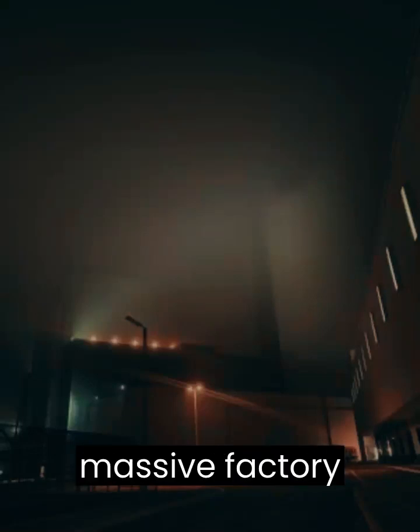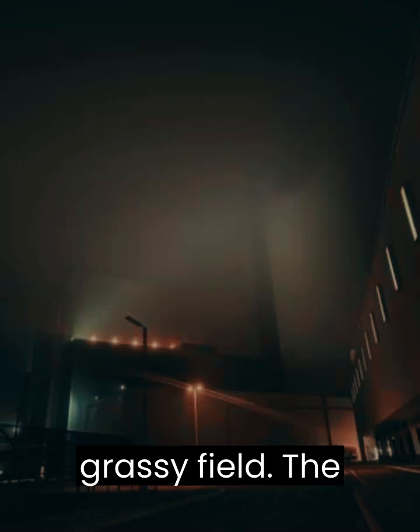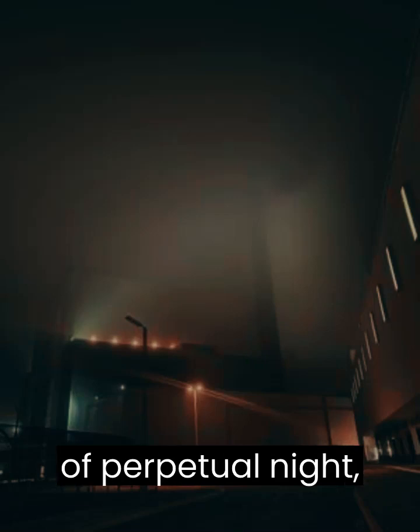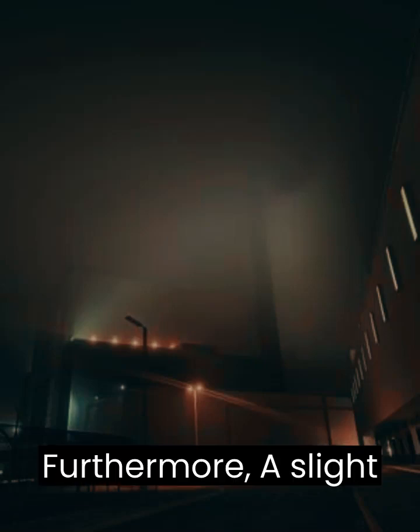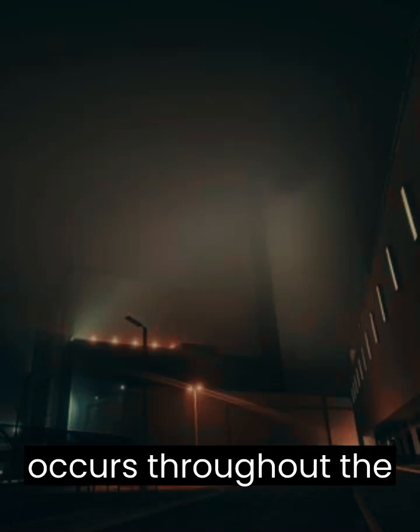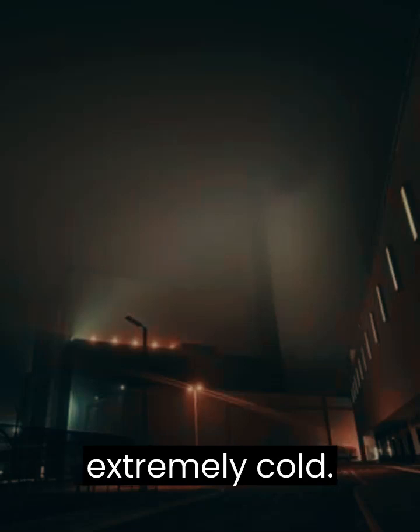Level 105 is a massive factory enshrouded in a thick layer of fog, surrounded by a grassy field. The level is in a state of perpetual night, with the moon in the sky at all times. Furthermore, a slight drizzle constantly occurs throughout the entire level and it is moderately windy, making the level extremely cold.